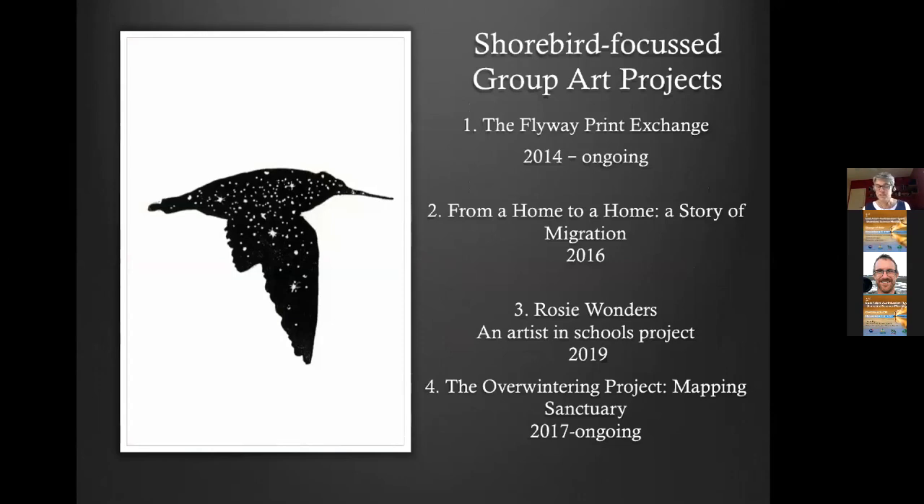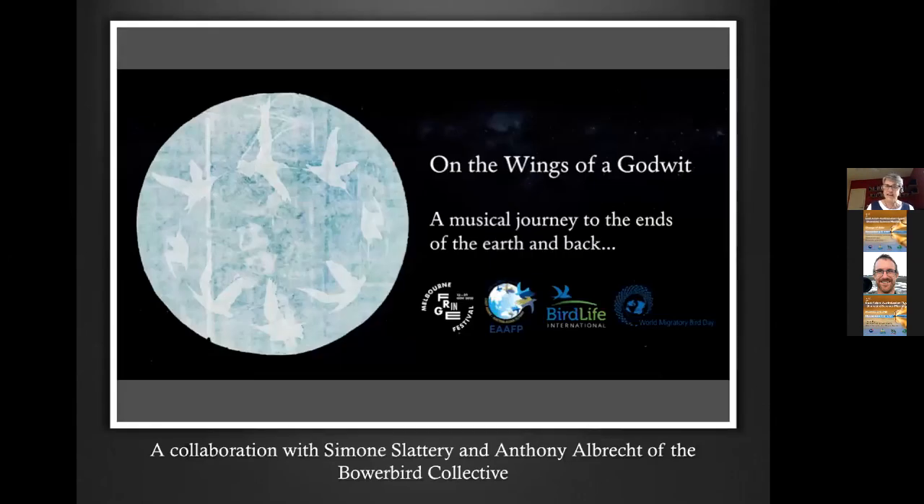Today I'm going to talk about my projects that I've been lucky enough to initiate and make happen. I've been working on migratory shorebirds since about 2010, and I've initiated three group projects, plus a project in schools. This year, because of COVID-19 constraints and gallery closures, I've done a collaboration with Simone Slattery and Anthony Albrecht of the Bowerbird Collective — a musical meditation inviting you to actually become a bar-tailed godwit, which you can do anywhere in the world.